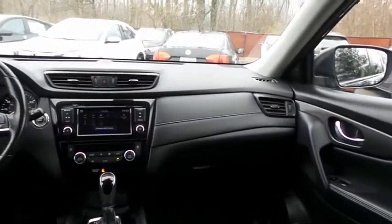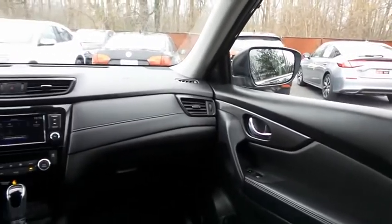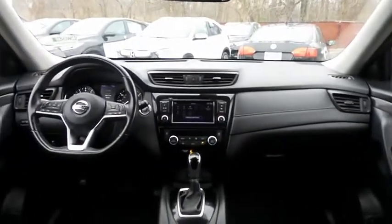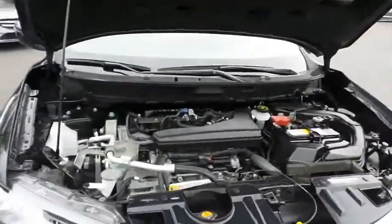It has a leather-wrapped telescoping steering wheel with radio controls, with a six-speaker sound system, CD player, auxiliary jack, USB port, Bluetooth audio, XM satellite radio, Apple CarPlay, and smartphone integration.